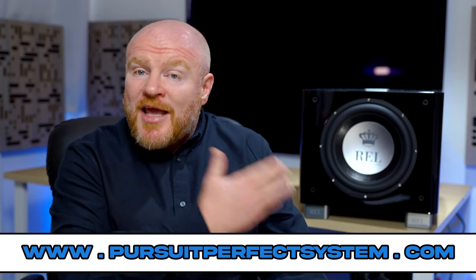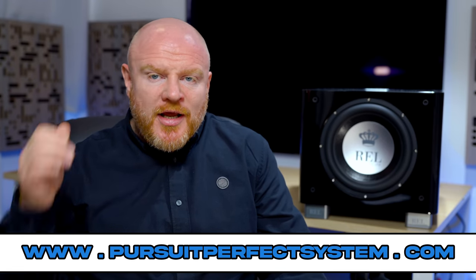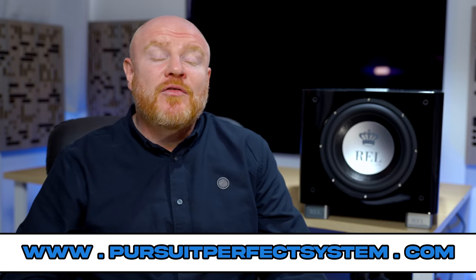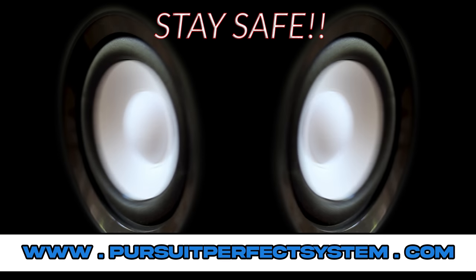Let me know in the comments if you're excited about the TX range of subwoofers — where the X stands for 'excellent.' Thanks very much for watching. Hit the thumbs up if you enjoyed it, subscribe to the Pursuit Perfect System YouTube channel if you haven't already, and I'll see you soon. Take care, thanks, bye.